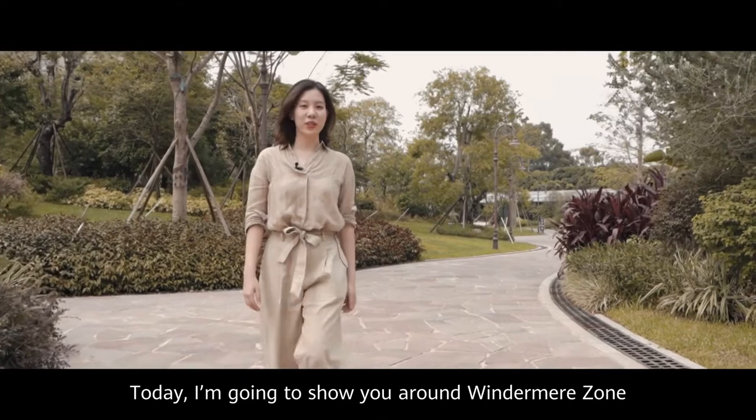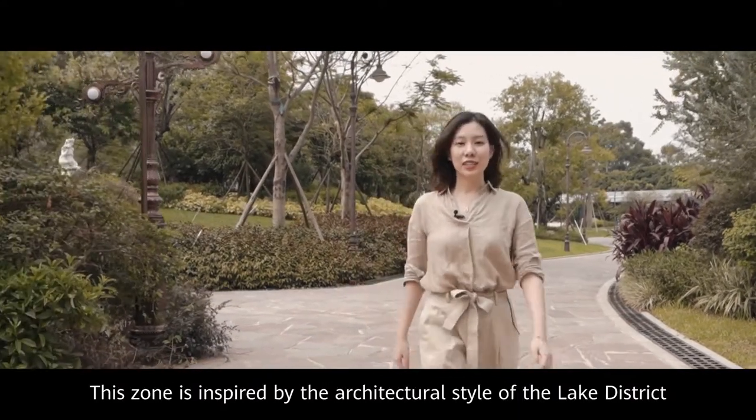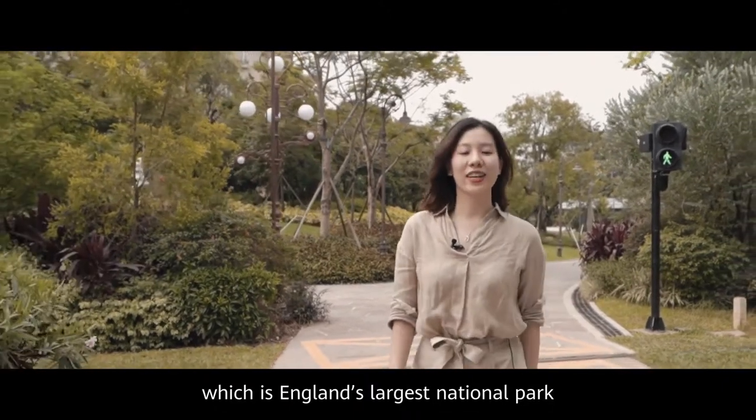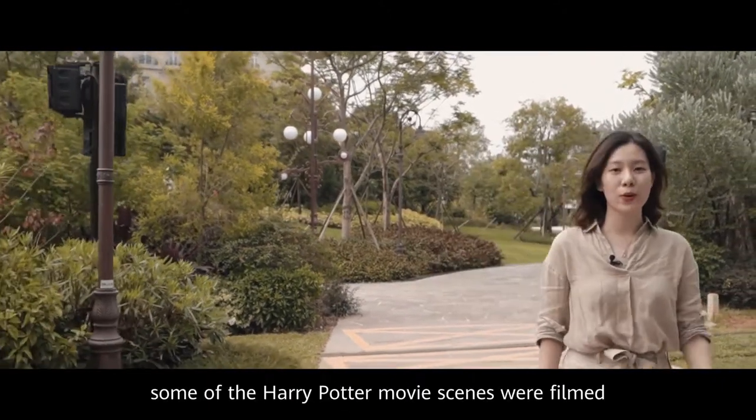Today I'm going to show you around the Windermere zone. This zone is inspired by the architectural style of the Lake District, which is England's largest national park. It is also where some of Harry Potter was filmed.